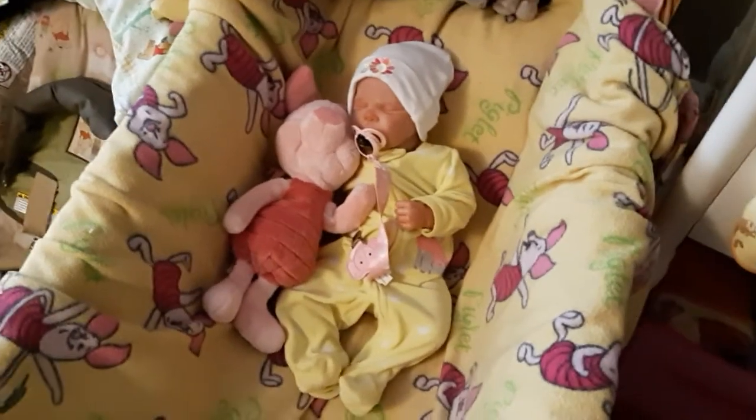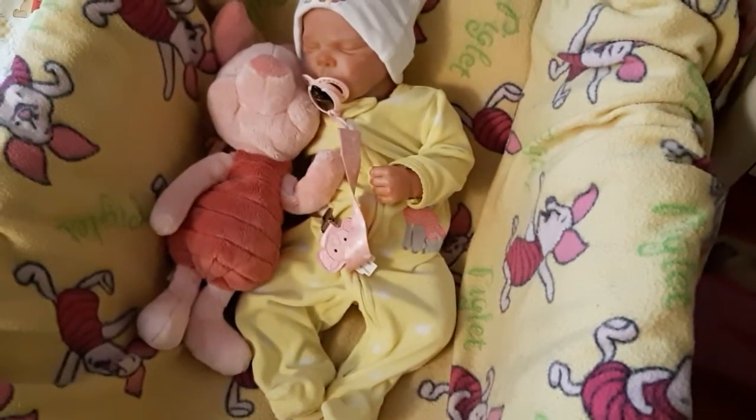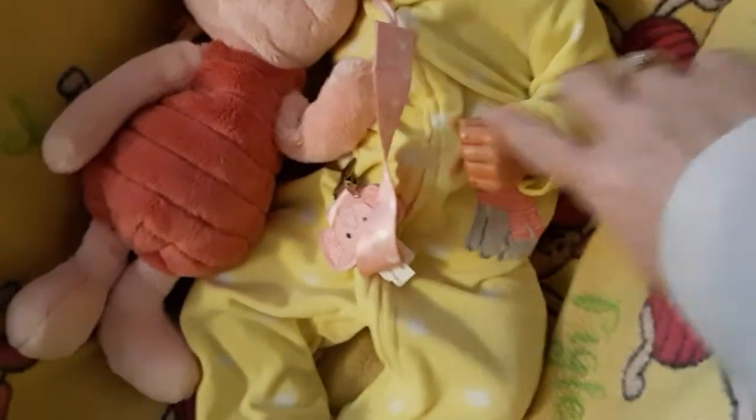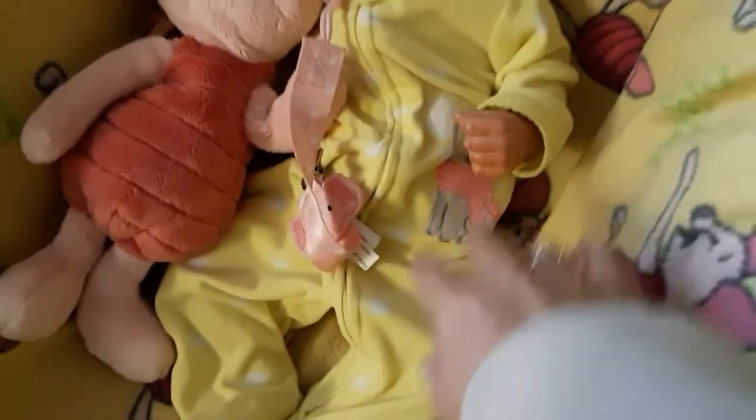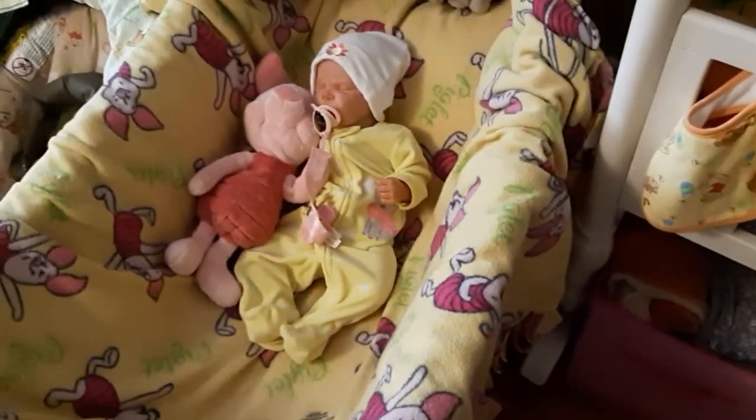So here's Lil, and Lil's wearing a fuzzy sleeper — yellow with white polka dots — and it has a cute little koala bear on the side of it. And she looks snuggly, warm, and ready for a nice Thanksgiving nap.